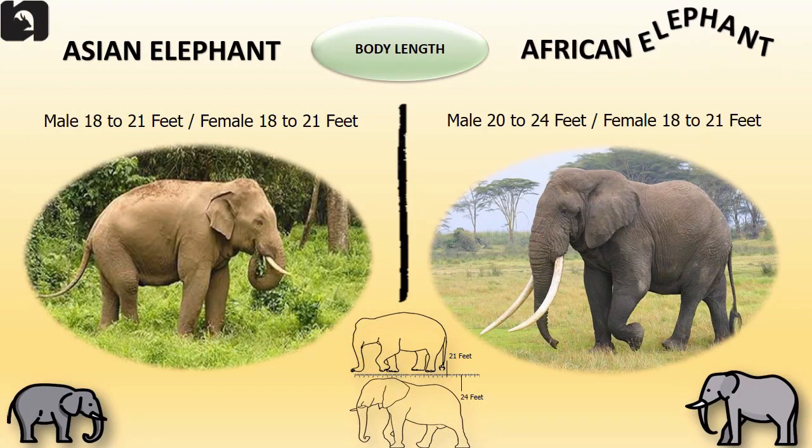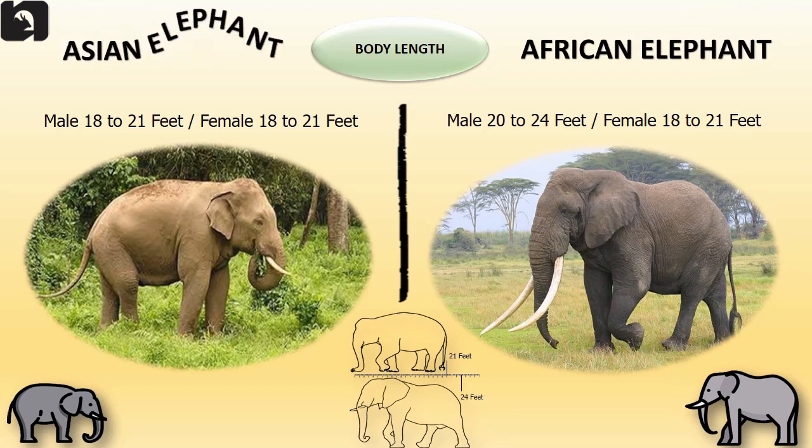The body length of a male African elephant is 24 feet and the body length of a male Asian elephant is 21 feet. However, the male and female Asian elephants have similar body lengths.